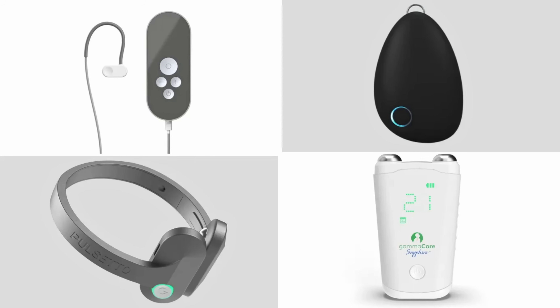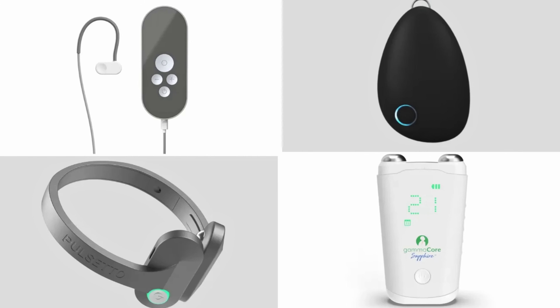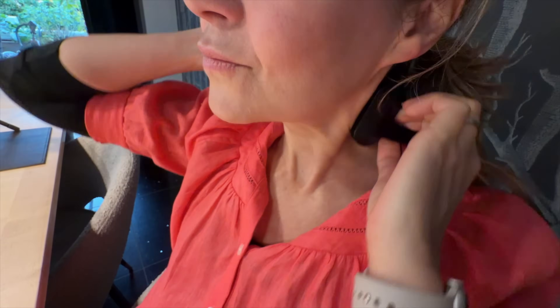There are also non-invasive VNS devices, meaning they avoid surgery and stimulate the nerve externally, either through the neck — which is what we tried — or a specific spot on the outer ear known as auricular VNS. This is a game changer for accessibility, but the question is: can these non-invasive tools match the effectiveness of stimulation from implanted devices? For that we don't yet have a clear answer, but I will be telling you what a non-invasive device did and didn't do for us in just a moment.